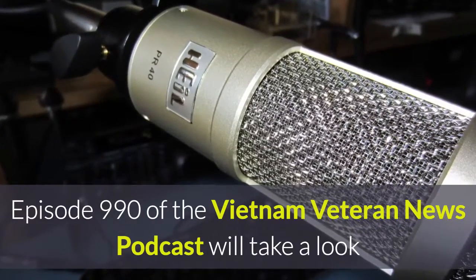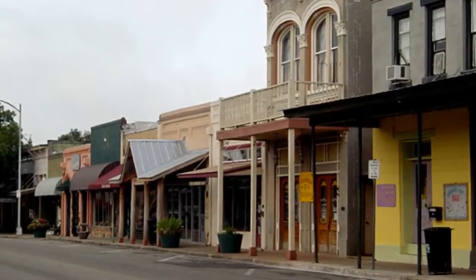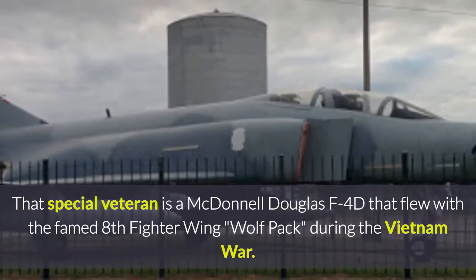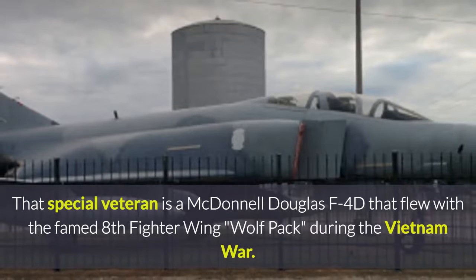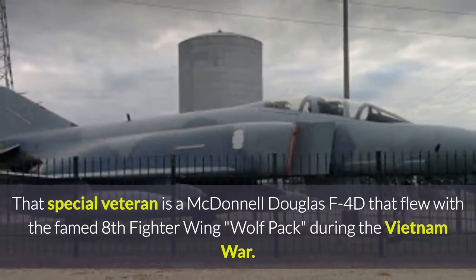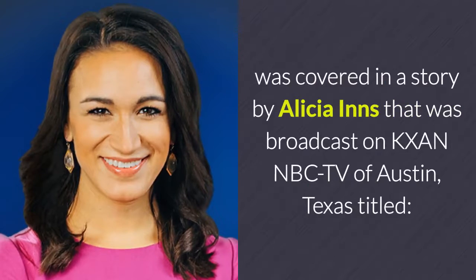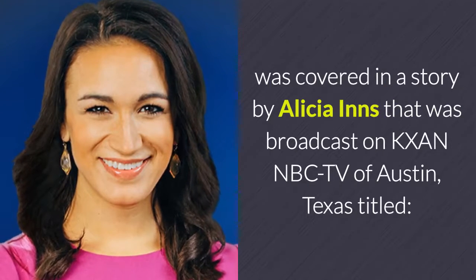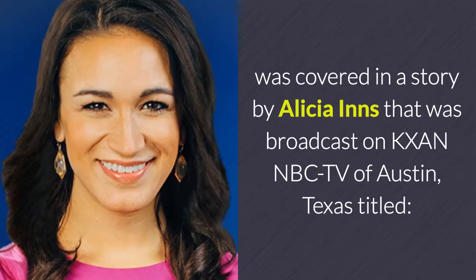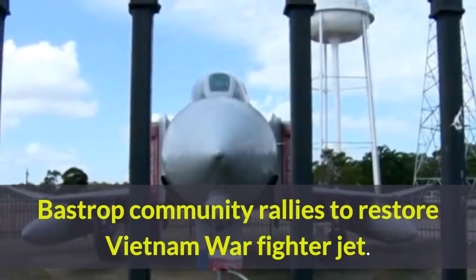Episode 990 of the Vietnam Veteran News Podcast will take a look at how a town in Texas is treating a special Vietnam veteran. That special veteran is a McDonnell Douglas F-4D that flew with the famed Eighth Fighter Wing Wolfpack during the Vietnam War. The history behind the jet fighter and its current situation was covered in a story by Alisa Ennis, broadcast on KXAN NBC TV of Austin, Texas, titled 'Bastrop Community rallies to restore Vietnam War fighter jet.'